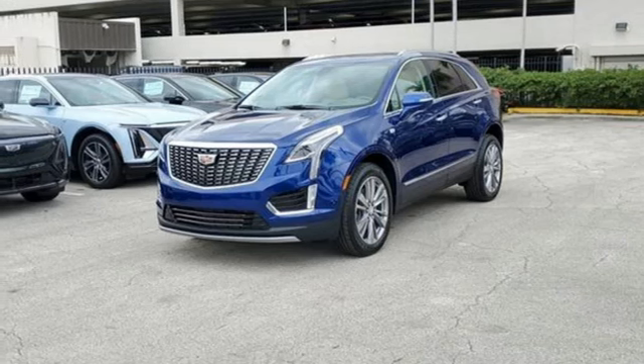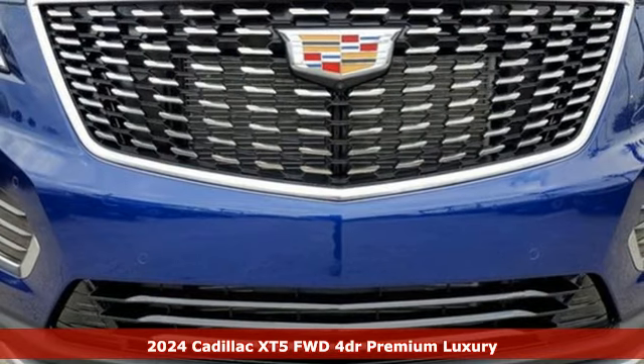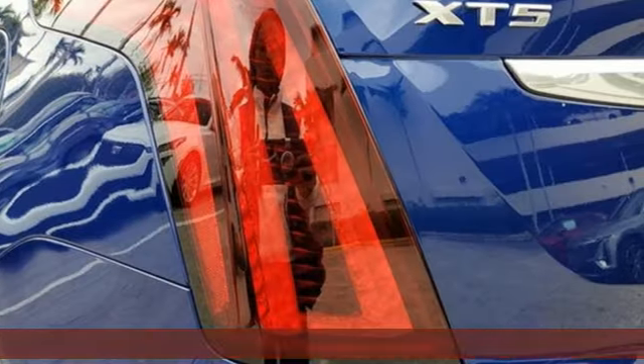Here's a new 2024 Cadillac XT5. Designed with your agenda in mind, this XT5 helps you get ahead while pampering you like it's your day off.